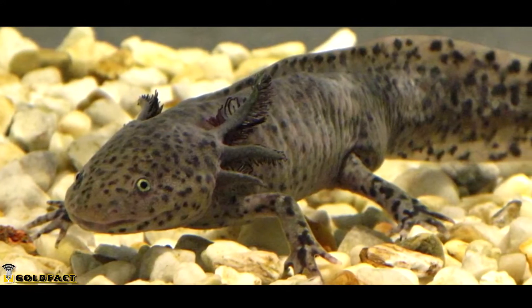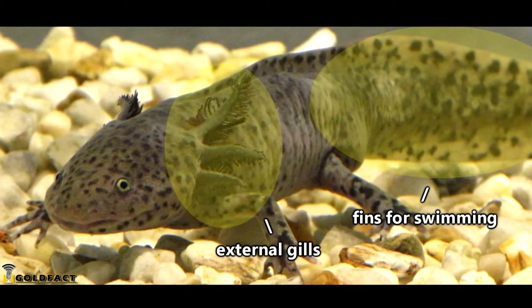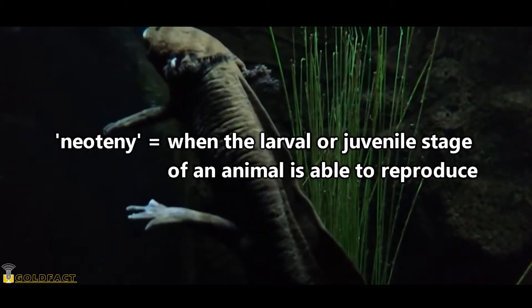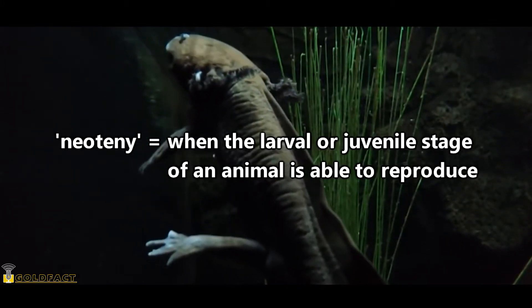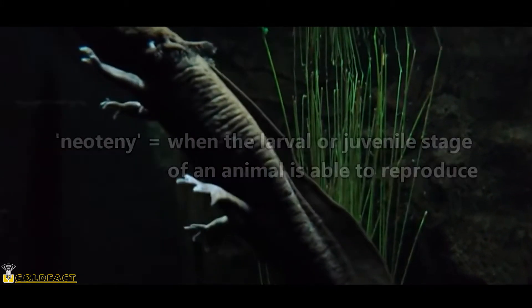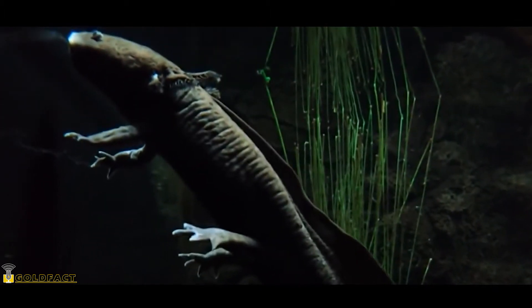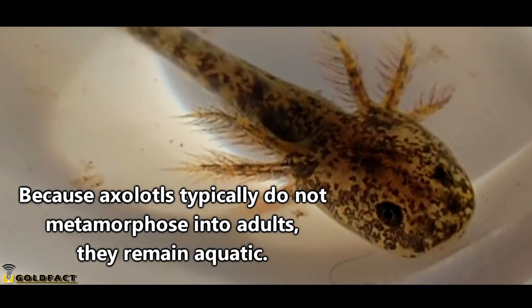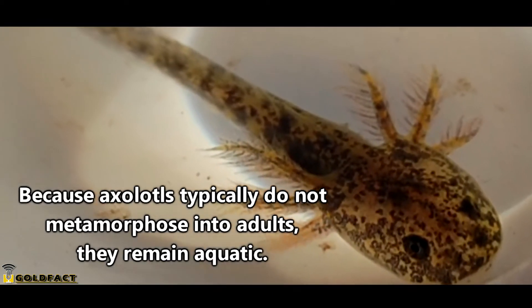Can you spot some of the larval characteristics in this full-grown axolotl? This brings us back to the definition of neoteny, which occurs when the larval or juvenile stage of an animal is able to reproduce. In a sense, they never grow up — they're like the Peter Pan of salamanders. In retaining their larval characteristics, axolotls end up spending their whole life in water.